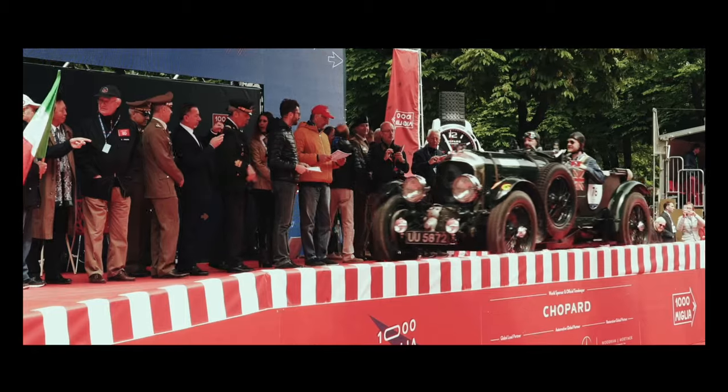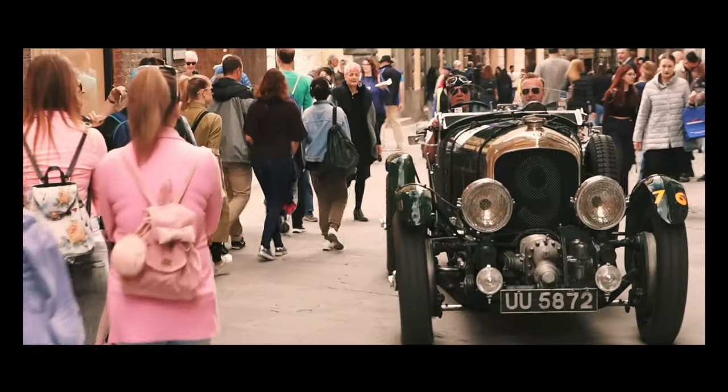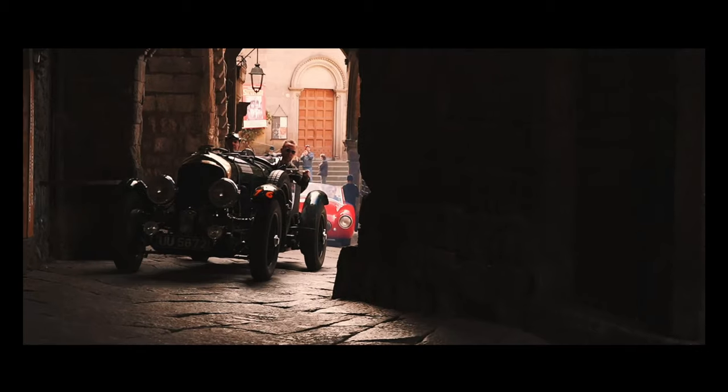Recently, in our centenary year of 2019, the car completed the Mille Miglia without missing a beat.